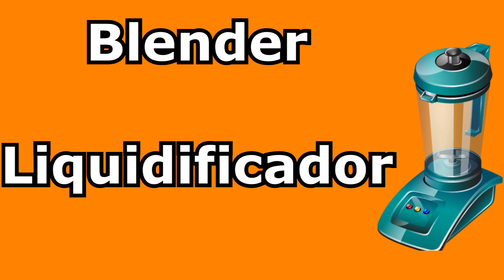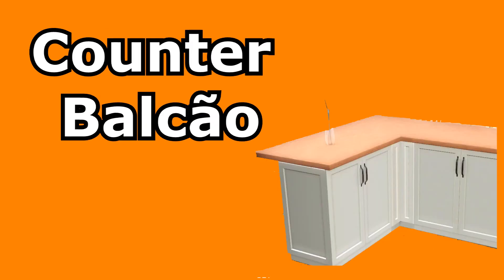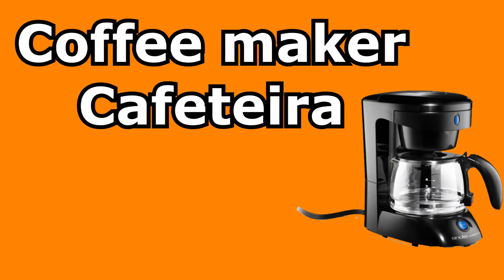Kitchen. Blender — liquidificador. Cabinet — armário. Counter — balcão. Cupboard — guarda-louça. Coffee maker — cafeteira.